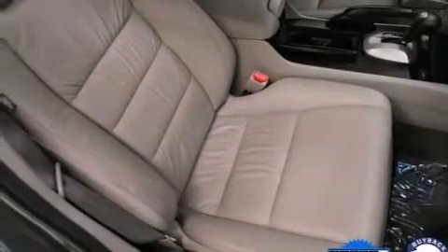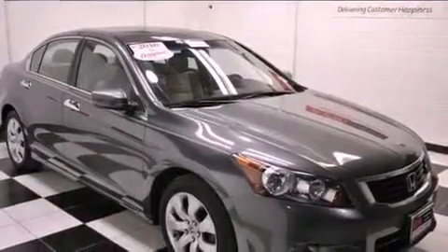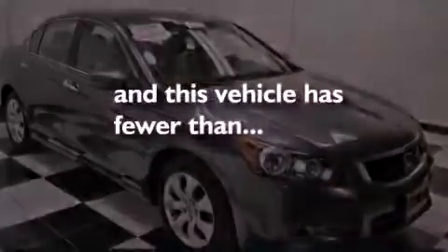Additional features include a passenger side vanity mirror, advanced compatibility engineering body structure, heated side view mirrors, and this vehicle has less than 33,000 miles.